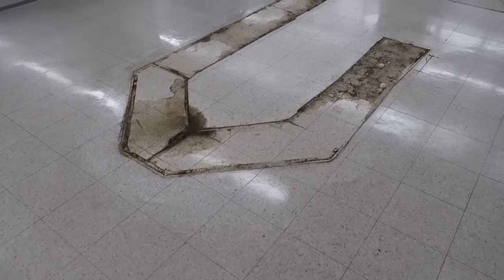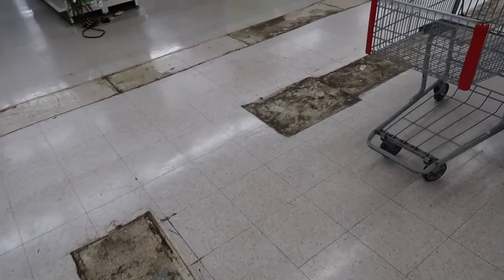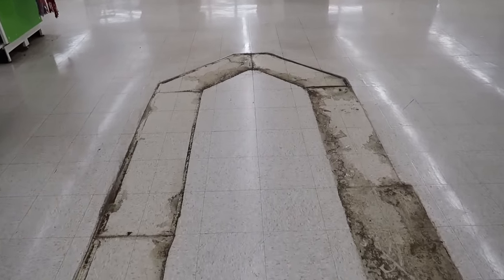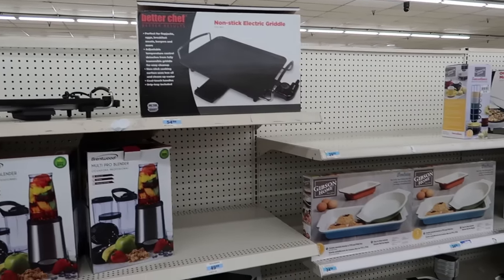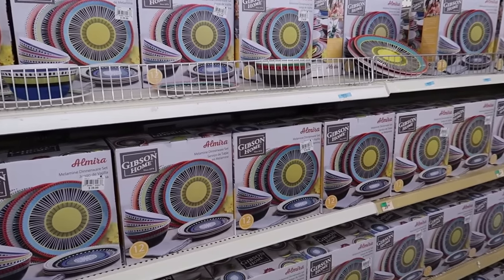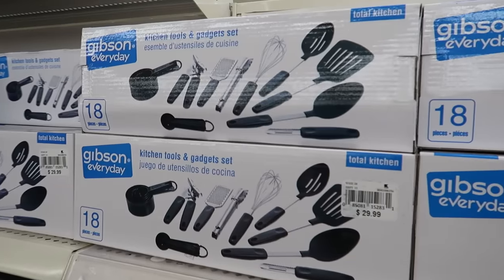This is kind of neat — look at this old imprint from where the jewelry counter used to be here on the floor. You can just see the outline and the distinct shape of the jewelry counter, completely stripped off now. It looks like they've got some good kitchen stuff here — you can get a griddle, all kinds of small appliances. This is some decent stuff. And just look at these boxes — look at how faded they are. I wonder how long these have been sitting on the shelves.